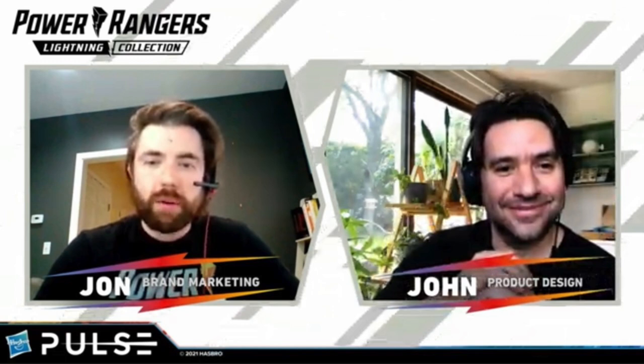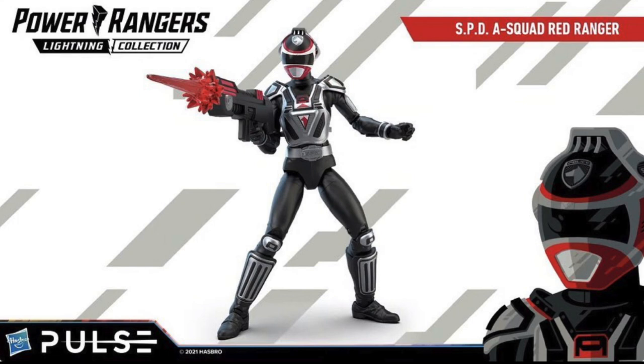They went over some new reveals for the Power Rangers Lightning Collection. All Lightning Collection in this video, so if you were looking for anything else, you still have to stay and watch. First up, we have the Power Rangers Lightning Collection SPD A-Squad Red Ranger. So what they're going to do is make it so that you can complete all your SPD A-Squads, so get ready for a lot of news on that.